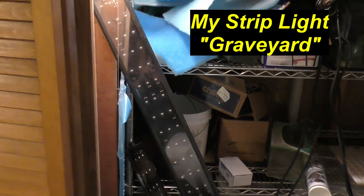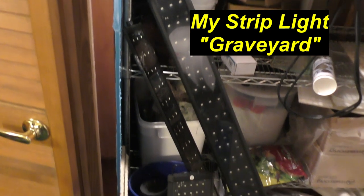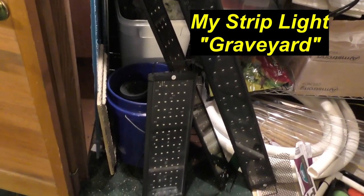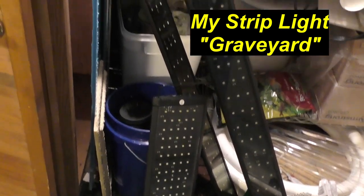The first problem with LED strip lights is that they burn out. I call this my LED boneyard. This is probably half or less of the LED strip lights that have burned out over the last nine years.